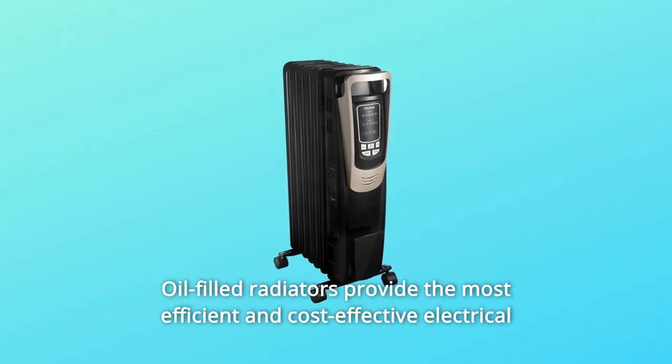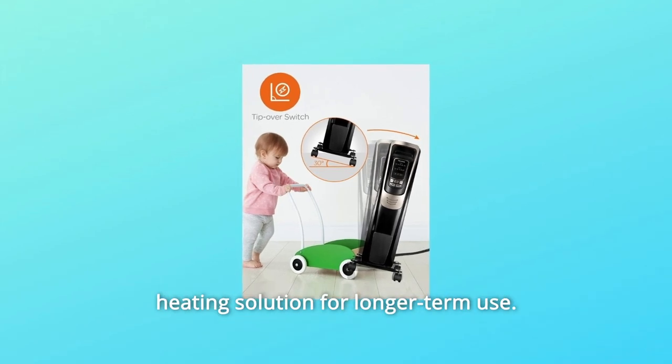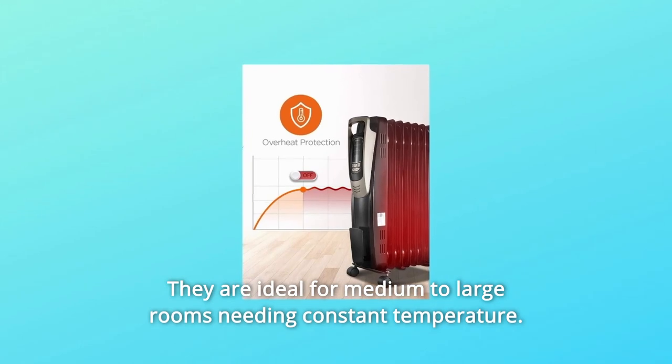Why choose Pelinus Oil-Filled Heater? Oil-filled radiators provide the most efficient and cost-effective electrical heating solution for longer-term use. They are ideal for medium to large rooms needing constant temperature.